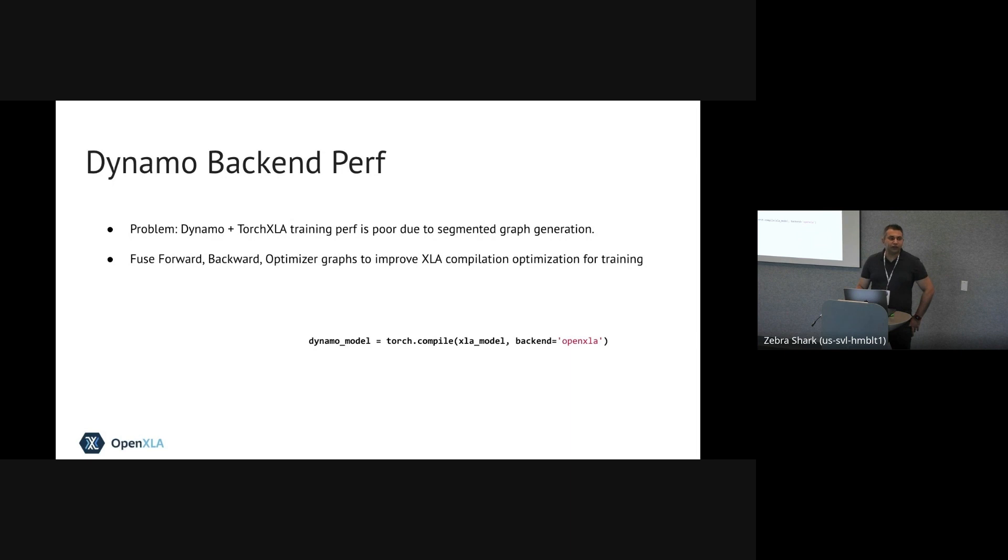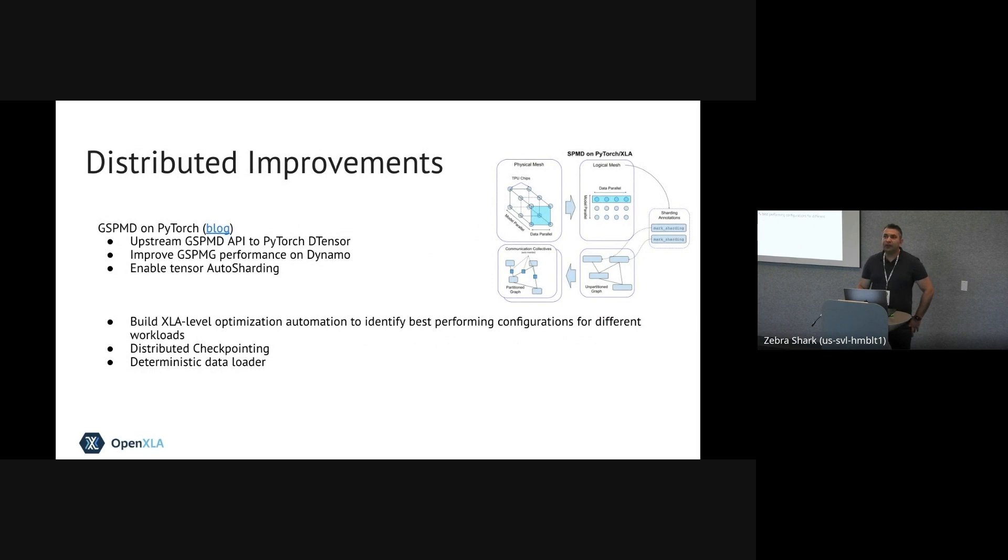PyTorch XLA is now a backend for Dynamo. All you need to do is use the same Torch compile APIs that PyTorch provides and set the backend to OpenXLA for your models to go through the OpenXLA path. SPMD, introduced in 2.1, we'll continue to work on for 2.2 and 2.3. This is one of the most important things, especially on the server side, to ensure we can achieve the kinds of performance I showed for LLAMA.